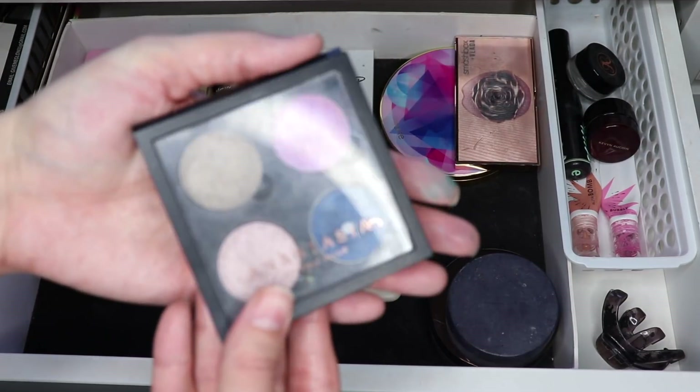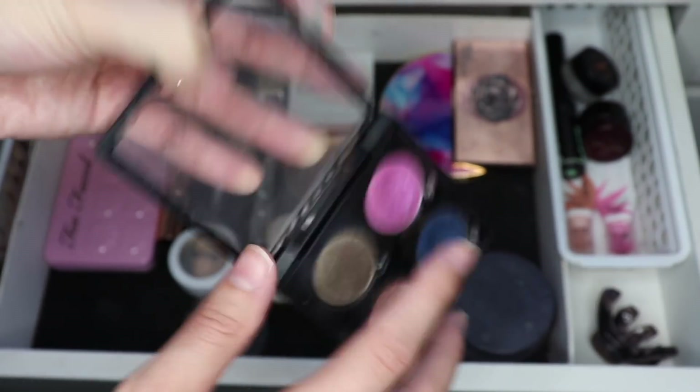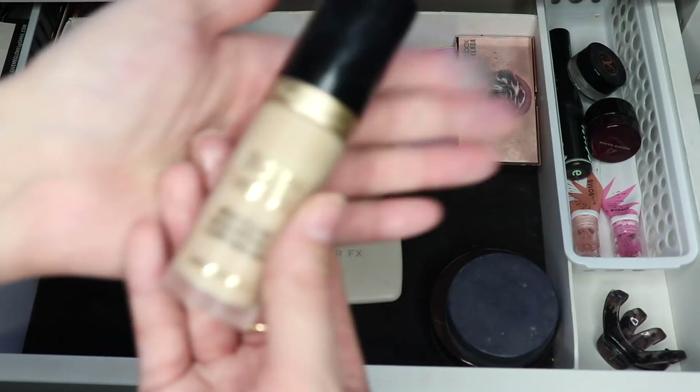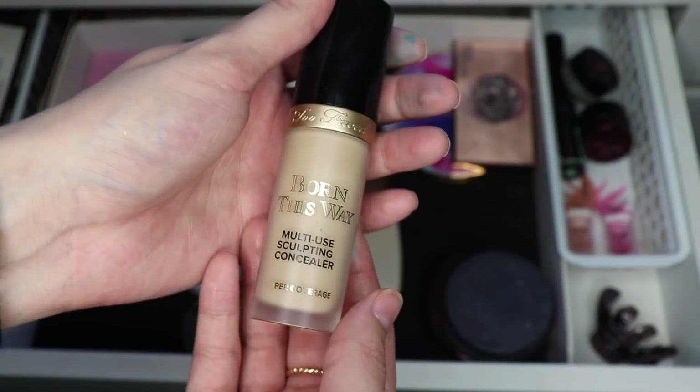I am going to put back this little quad — one of the shadows I was working on in my Pandas Eyeshadows project. I did hit pan on it and I'm still working on Hot Pants, so I'm going to put this back and maybe put together another little Z palette to work on this month. I'm also putting back this Too Faced Born This Way concealer. I did use it a couple more times and it's just really really yellow on me.